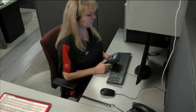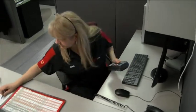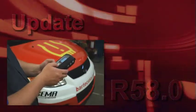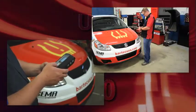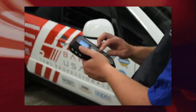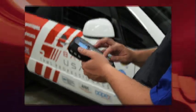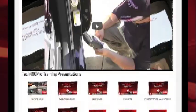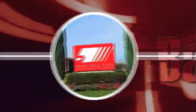Bartec is constantly listening to customer feedback in an attempt to make our products better. We believe this update in particular will change the way you think about TPMS service — making the process more intuitive, easier, faster, and accurate. Look for more videos on the specific functions of release 58, and thank you for being a loyal Bartec customer.